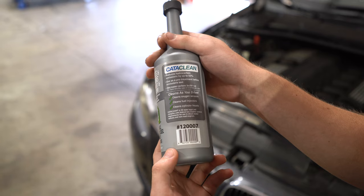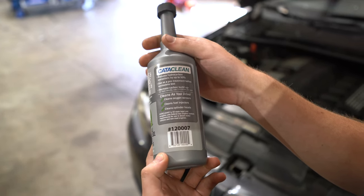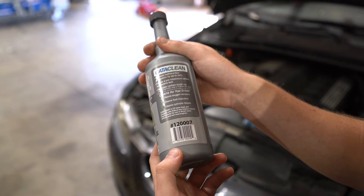It reduces hydrocarbon emissions by up to 50%, and can be used as a pre-treatment before an emissions test. It decreases carbon buildup, cleans as you drive, cleans oxygen sensors, cleans fuel injectors, and cleans cylinder heads.